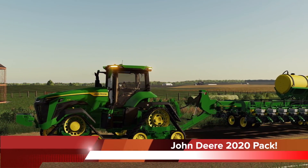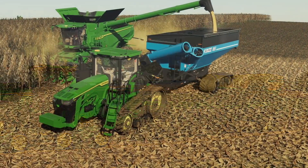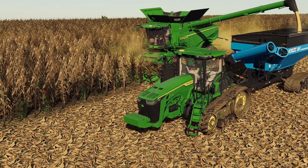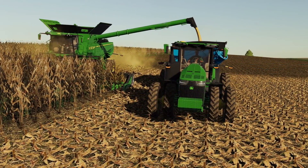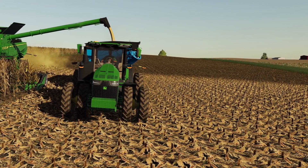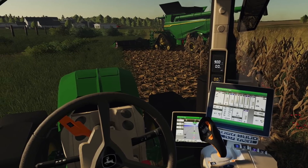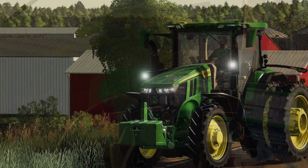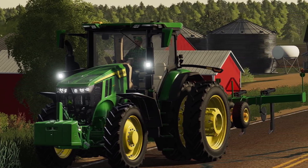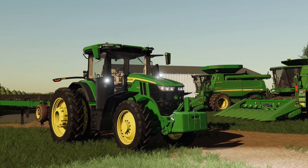First up today we have some updates from Sid Modding on their John Deere 2020 7R, 8R, 8RT, and 8RX tractors. These were sent off to Giants for testing last week, however they came back because of issues with compatibility on consoles. These issues have been fixed — 20 positions of additional textures were removed, making the model work better on consoles as well as computers without such a high GPU load. The update was sent back to Giants for testing yesterday, with an eight-day wait, so it could be about two weeks before we see these on the testing list. Sid is working very hard to get these tractors back out to everyone as soon as possible.